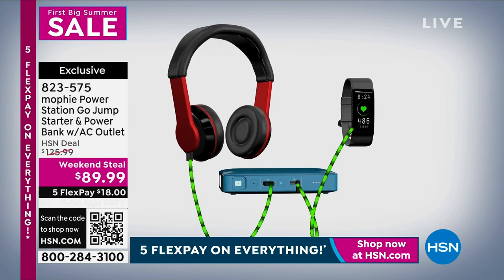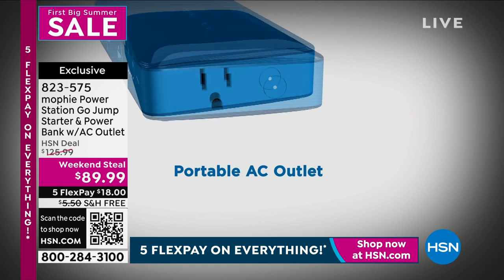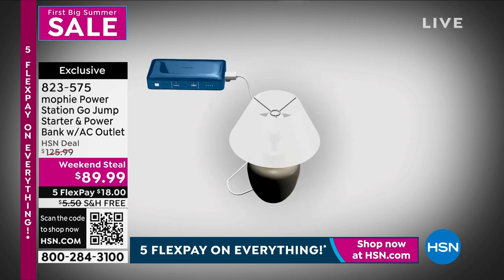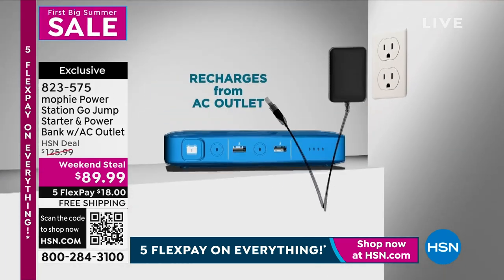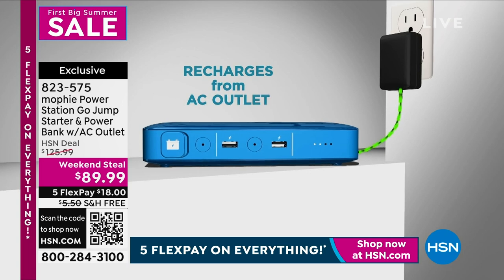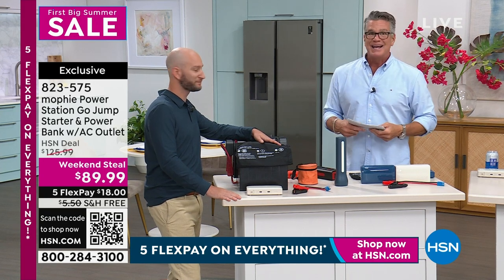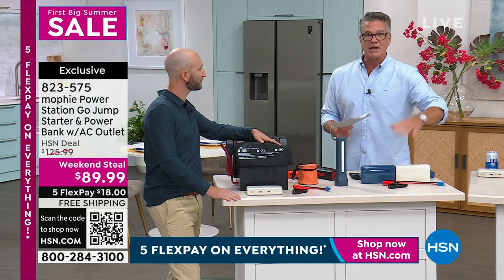If you want to use it for a phone, one end there, one end here — you know how much charge you have because you have the battery gauge. You can do multiple charging at the same time, more than one item. Maybe you just bought those Aftershokz and you need to recharge them — you could do those and your phone at the same time. You could plug a fan in while charging a tablet. All this at $35 off with free shipping and handling. The free shipping makes things so much easier.